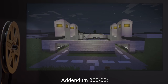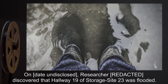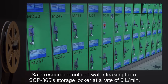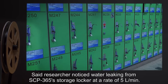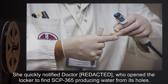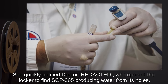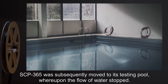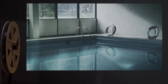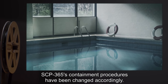Addendum 365-2: On an undisclosed date, researcher R. discovered that hallway 19 of storage site 23 was flooded. Said researcher noticed water leaking from SCP-365's storage locker at a rate of 5 liters per minute. She quickly notified Dr. R., who opened the locker to find SCP-365 producing water from its holes. SCP-365 was subsequently moved to its testing pool, whereupon the flow of water stopped. SCP-365's containment procedures have been changed accordingly.